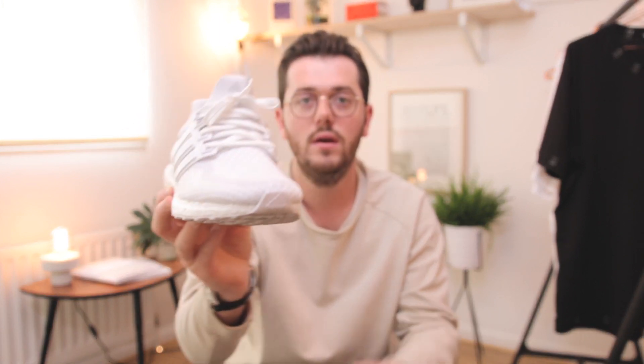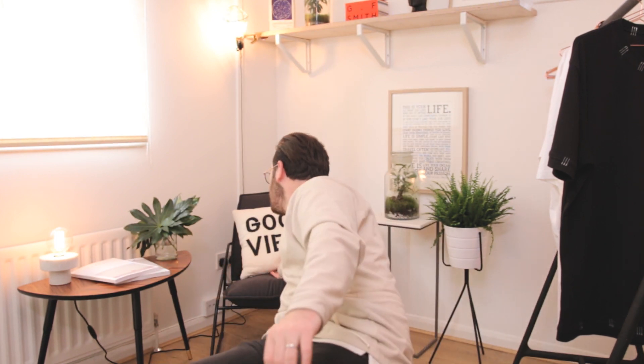My next favorite is a bit of a random one, but as you guys know I've been doing up the studio and buying things to make it look nice and feel like my space. I picked up this cushion — this Good Vibes cushion from Urban Outfitters. I just saw it online and thought, yeah, good vibes — that's what I want the studio to be like. It goes really nicely. Favorite number four — Good Vibes cushion!